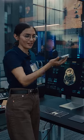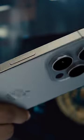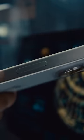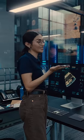Mind if I...? Titanium makes these our lightest Pro models yet. They've also been redesigned with contoured edges, so it feels amazing in your hand. Oh, wow. That's light.